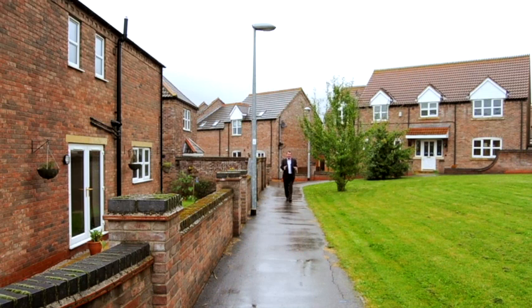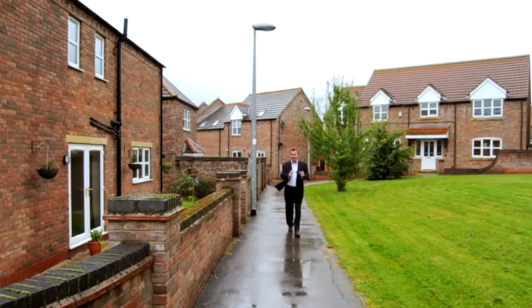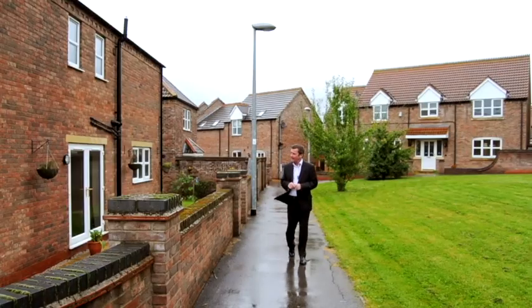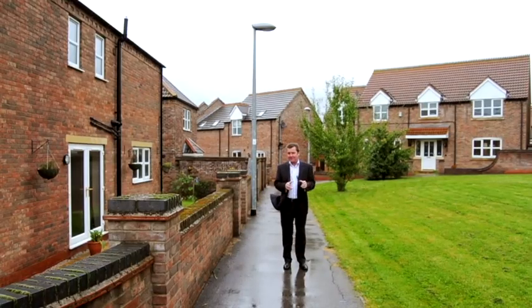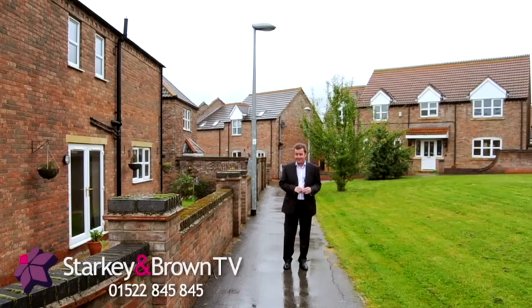Both properties were absolutely lovely. Being in Kirkby and Lindsey, you're in the middle of the countryside with all the village life, but you're also on the A15 with great access to Scunthorpe and Lincoln. If you want to come and have a look at this development, get in touch with Starkey and Brown and come see how wonderful it is for yourself.